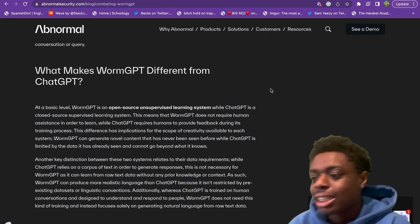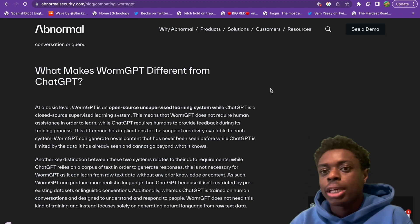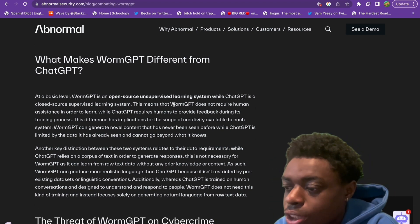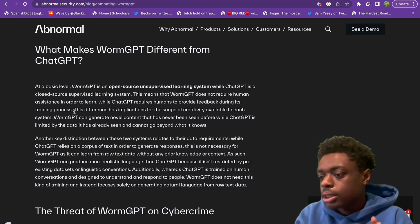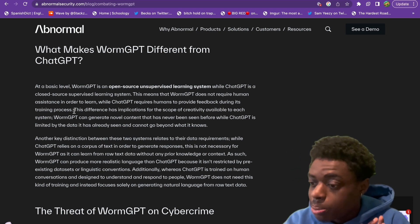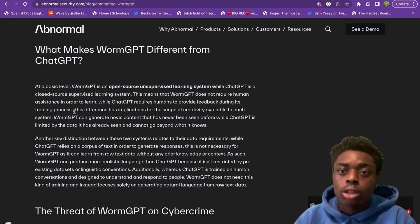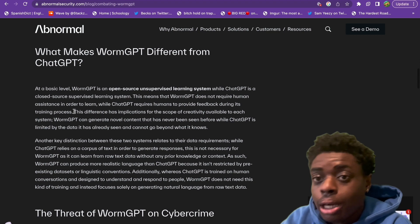At a basic level, WormGPT is an open-source, unsupervised learning system based off of ChatGPT, while ChatGPT is closed-source and supervised. WormGPT does not require human assistance in order to learn, while ChatGPT does require human feedback. This is a huge difference — WormGPT can generate novel content that has never been seen before, while ChatGPT is limited by data it has already seen. So WormGPT can essentially think for itself.